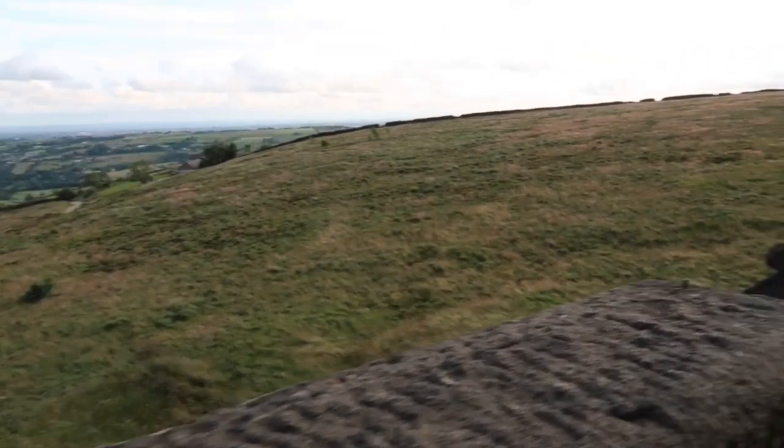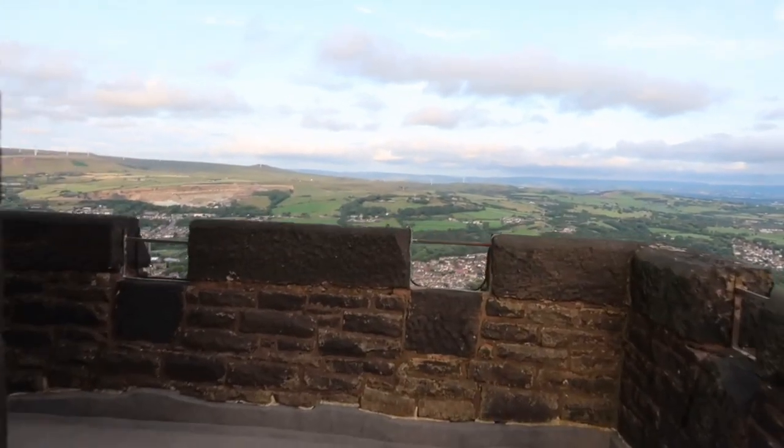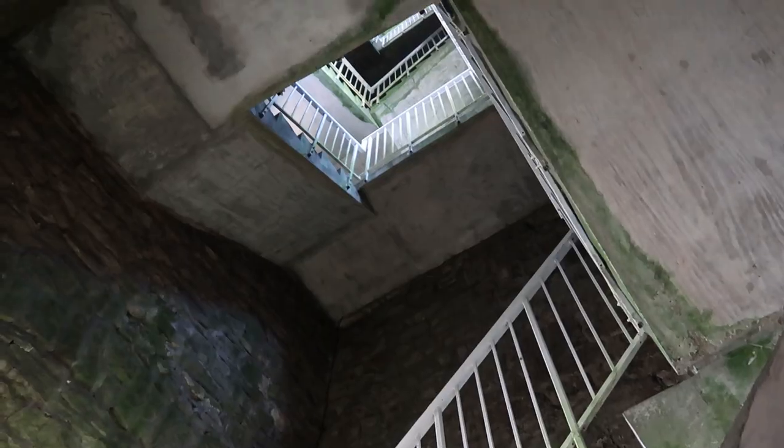Now that hole there — people think it's from a bomb from World War I or World War II, but it's not. It's actually where they quarried the rock to build the tower. A lot of people think it's not from a bomb, but yes, it's not. Now, back to getting to the top.